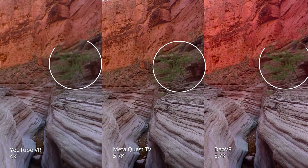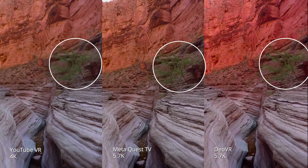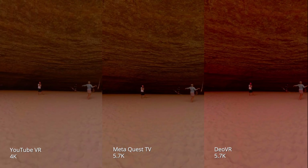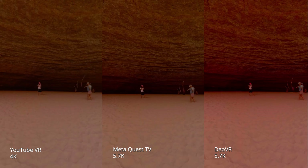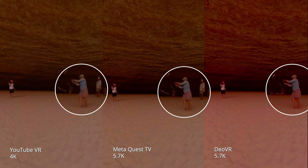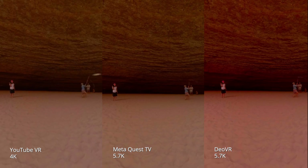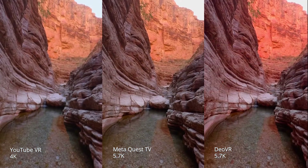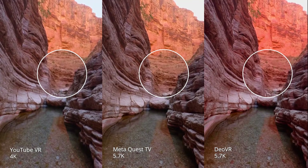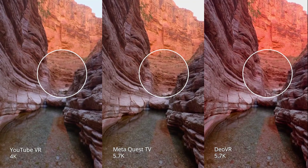Both MetaQuest TV and DOVR look a lot better than YouTube, with MetaQuest TV having a slight edge, which is interesting considering it was only a 5760 by 5760 upload. With people and motion, especially people farther in the background, you're just seeing tons of artifacts and digital blockiness that you're just not getting on the other platforms. You can see the detail on the rocks is a lot worse on the YouTube platform. Bear in mind that this is YouTube streaming at only 4K because the platform limits it, and you can't watch anything higher than 4K on YouTube VR.